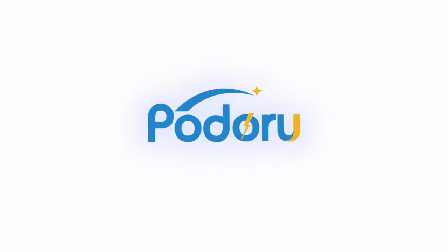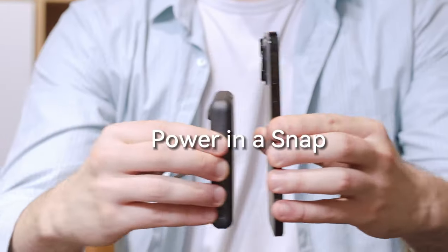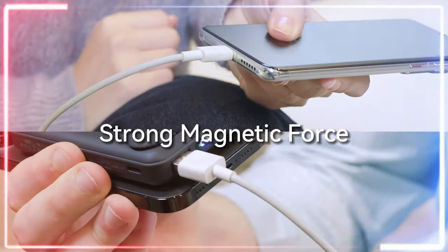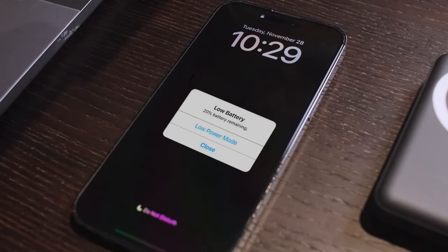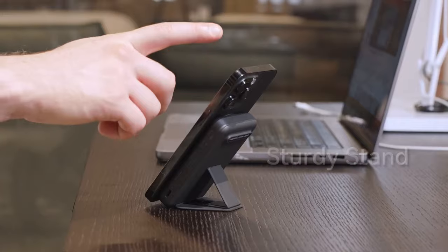Now let's talk about the power. This 10,000 mAh battery means you can charge your iPhone up to two times without breaking a sweat. The LED display is a handy feature — you always know exactly how much juice is left, so no more surprises. And here's the kicker: the foldable stand. You can prop up your iPhone horizontally or vertically, even while charging. Perfect for streaming or FaceTime. It's lightweight, pocket-friendly, and won't block your camera.